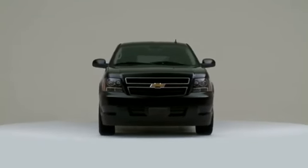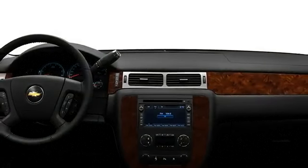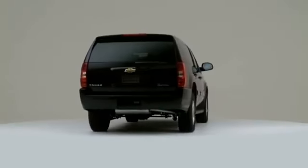The 2010 Chevrolet Tahoe Hybrid offers the ultimate blend of full-size sport utility capability and fuel-sipping efficiency, relying on proven design and advanced powertrain technology.